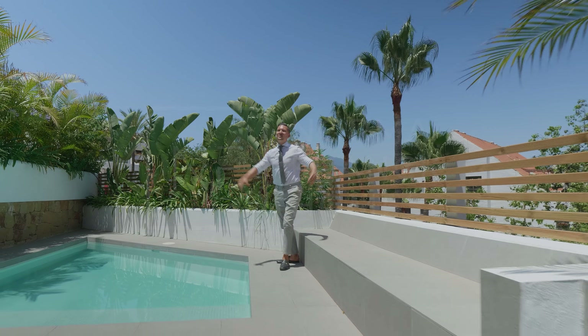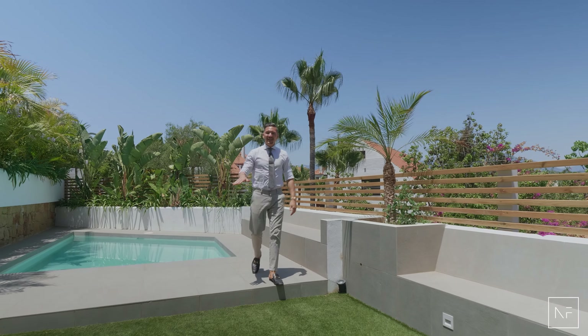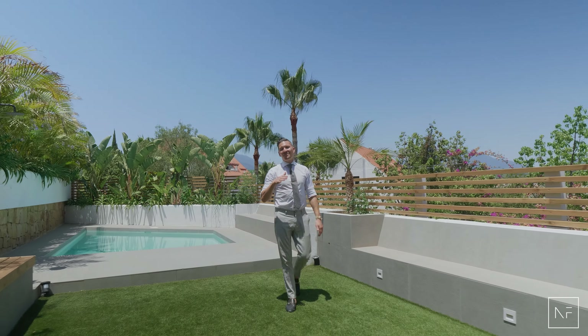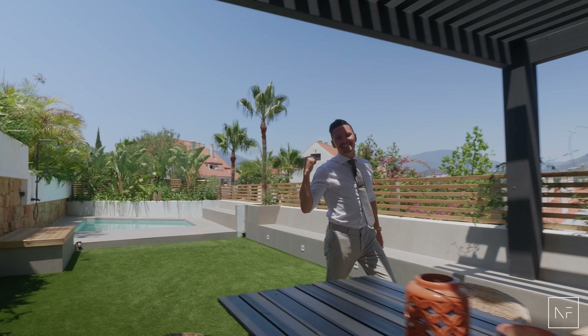Good day guys, welcome to Marbella and another sunny day like usual. I'm here in actually my personal favorite apartment at the moment, so let's go inside and see how it looks — and we save the best for last.